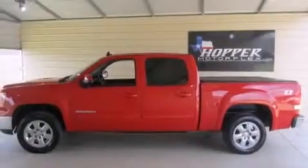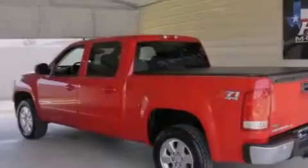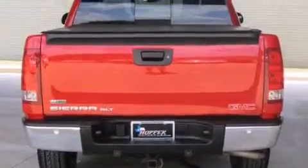Its top features and packages include the convenience package, 18-inch wheels, and a sunroof that enables you to fill the cabin with fresh air at the push of a button.